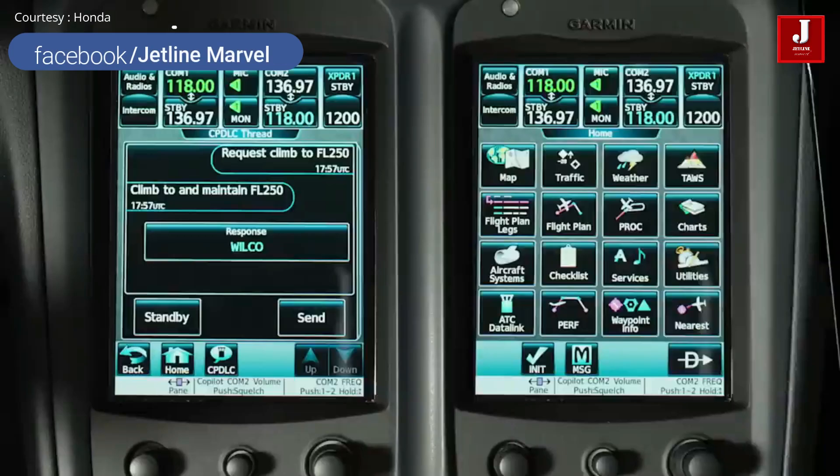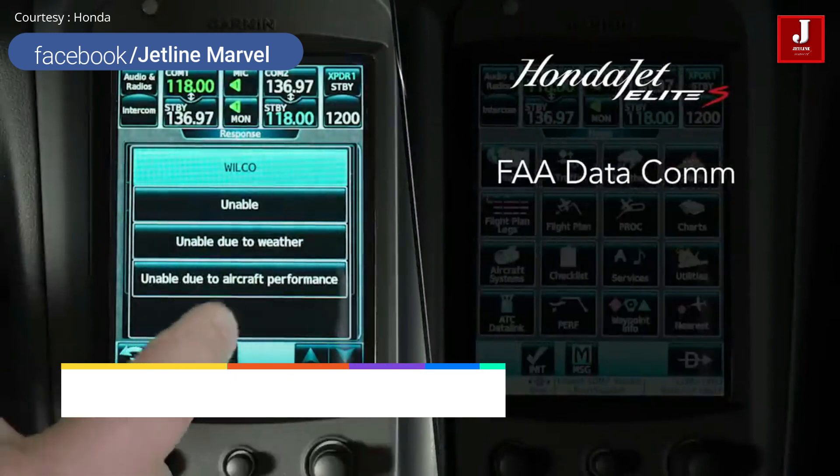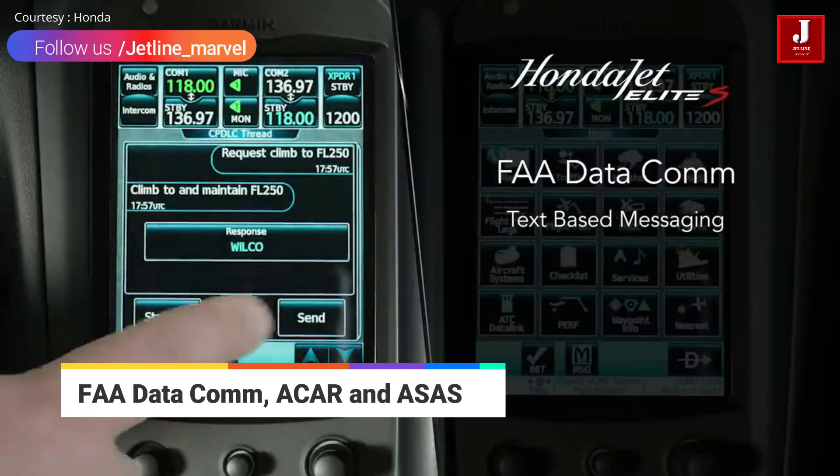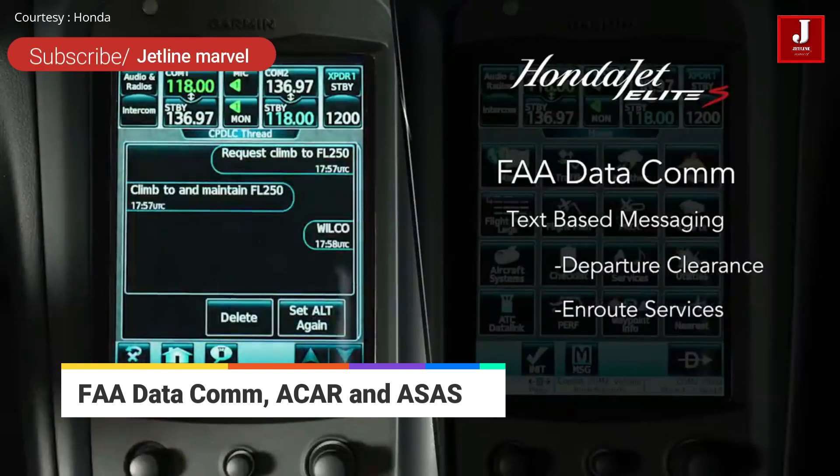Additionally, the new avionics features of FAA data communication and ACARS replace traditional voice commands with text-based messaging to improve the clarity and efficiency of communications.